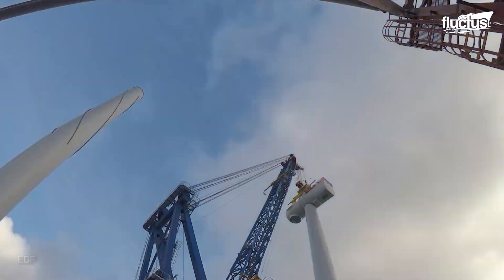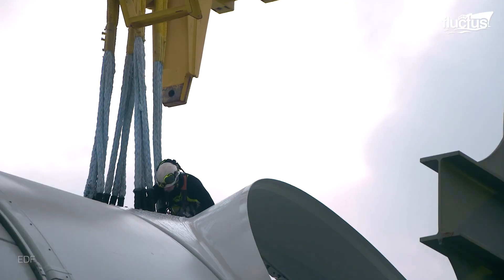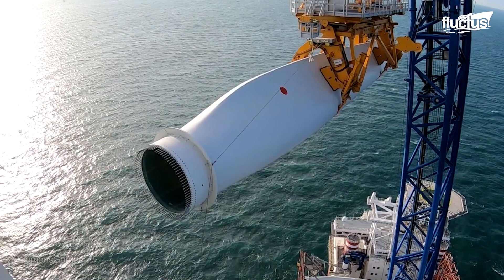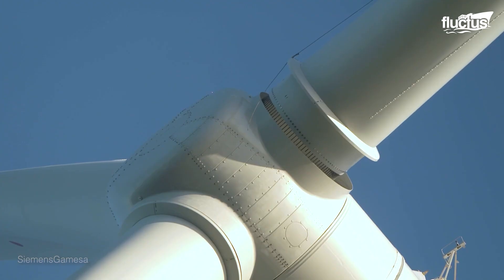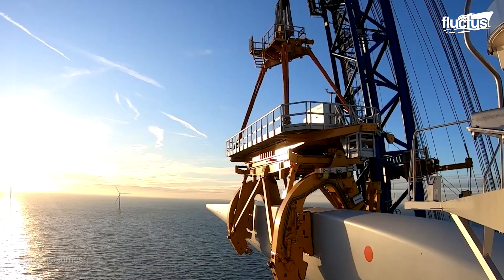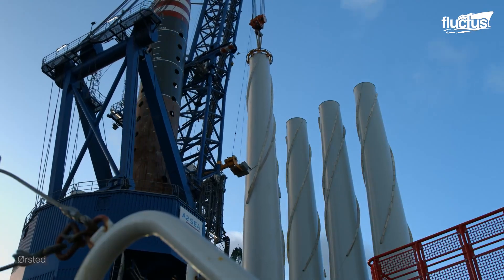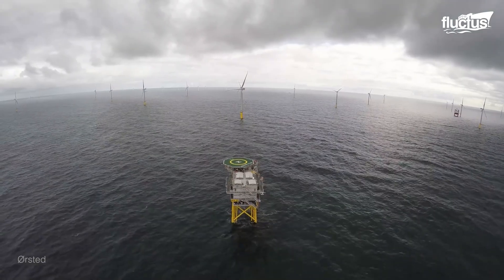Of course, there are always significant challenges when working at sea. One of the most notable is the sheer size of modern wind turbine components. Some of the latest models are over 490 feet tall and feature blades the size of an NFL field. Installing a turbine three times the size of the Statue of Liberty is difficult enough, but doing so at sea is incredibly challenging.